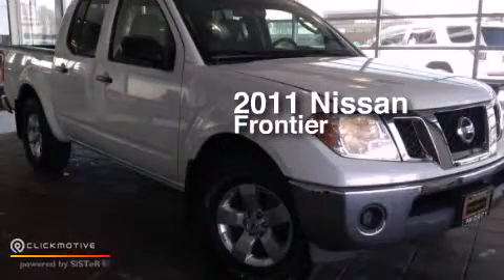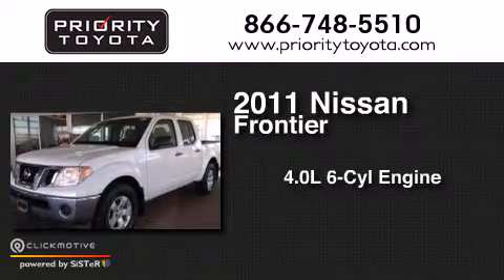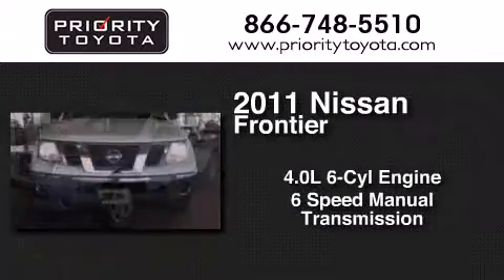This is a 2011 Nissan Frontier. It features a 4.0-liter six-cylinder engine and a six-speed manual transmission.